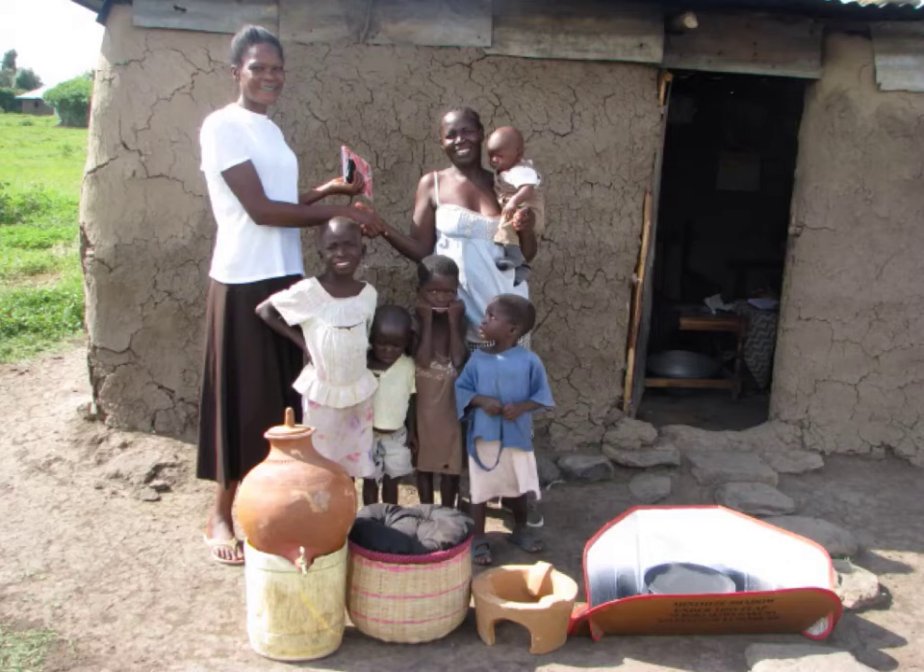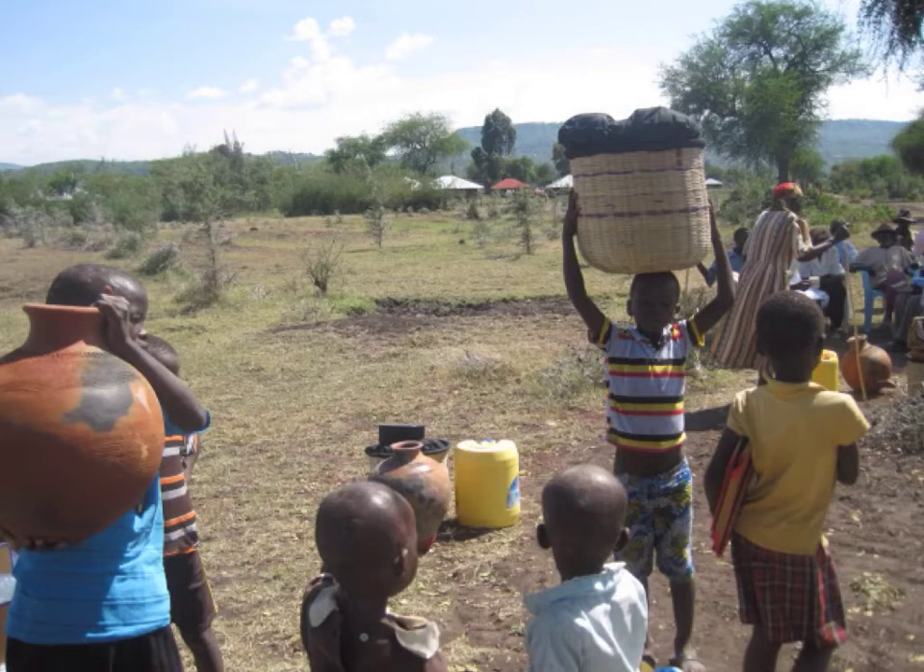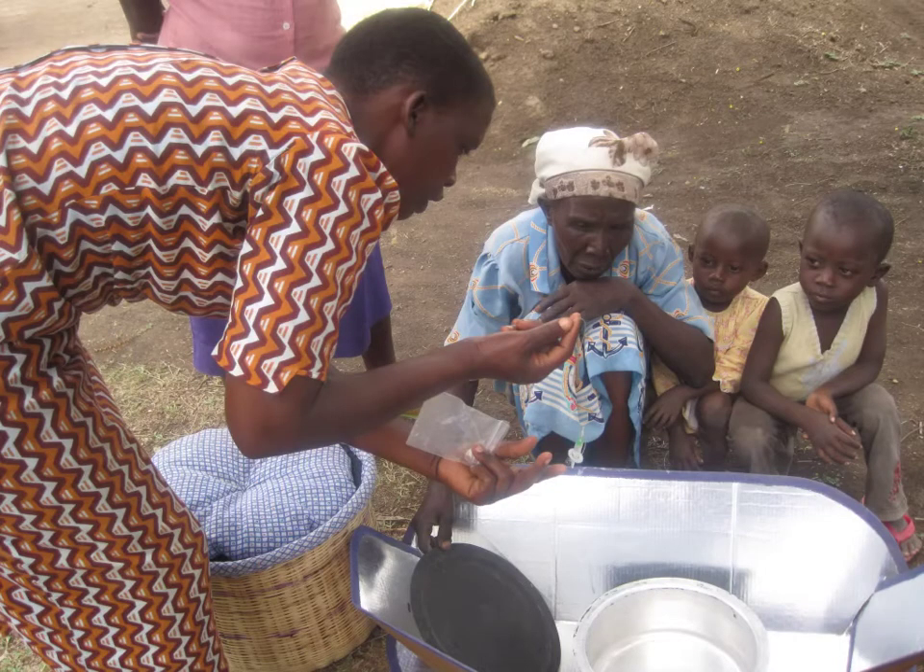Having a community expert nearby increases success rates for proper use and continued use. Once they begin drinking pasteurized water, the children stop complaining of stomach aches. When a family is chosen to receive a Safe Water Package, rejoicing often follows. Solar Cookers International is striving to increase the number of Safe Water Packages distributed each month from 35 to 100. Our goal is to help families improve their health by drinking pasteurized water and by avoiding polluted air from cooking fires.